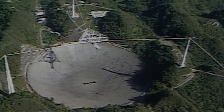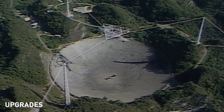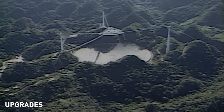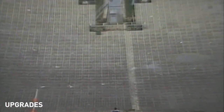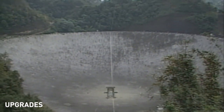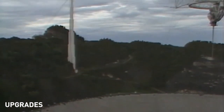The telescope and dish were upgraded several times following the facility's oversight transfer from the DoD to the NSF on October 1, 1969. Originally, the surface of the dish consisted of half-inch galvanized wire mesh laid directly on the support cables. In 1973, a high-precision surface consisting of 38,000 individually adjustable aluminum panels replaced it. This changed the maximum operating frequency tenfold, from 500 MHz to 5,000 MHz.